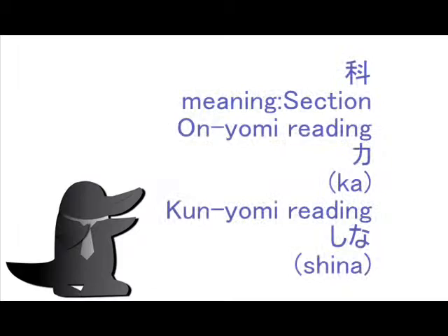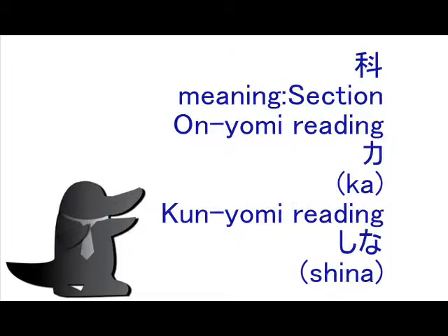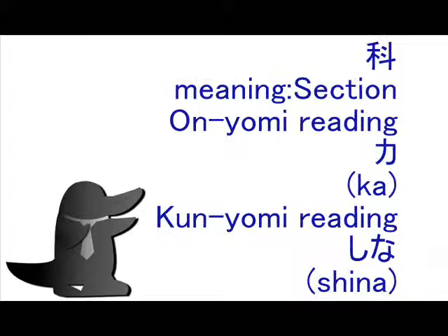In on'yomi reading you can read it as 'ka,' and in kun'yomi reading you can read it as 'shina,' with okurigana. In Japan, this kanji is studied in second grade at elementary school.